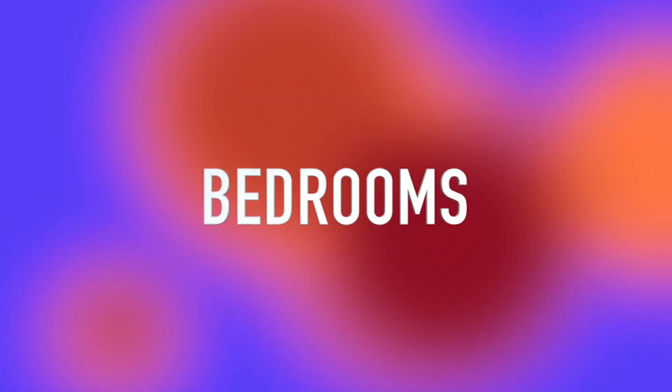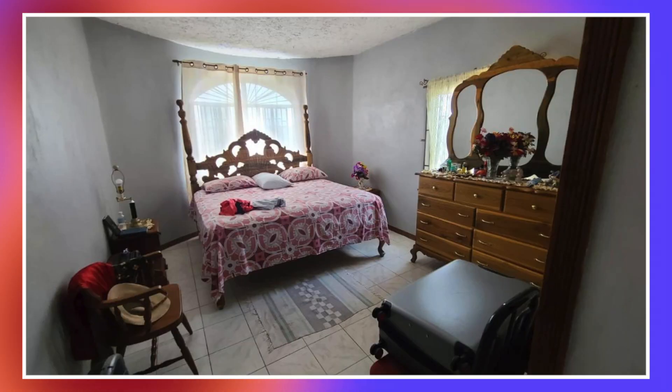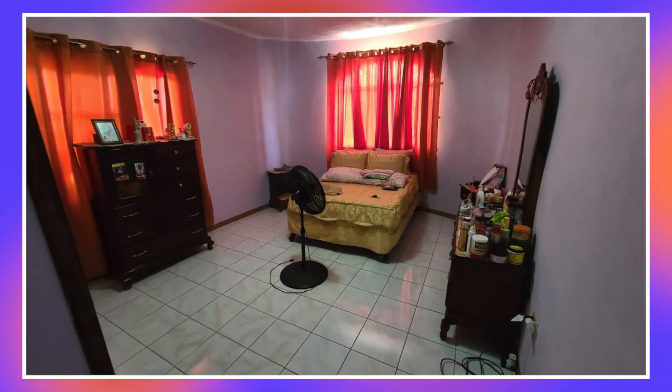We're now going to take a look at the bedrooms. Here's the first bedroom, second bedroom, and this is the third bedroom. This house has eight bedrooms however only three out of the eight were shown.